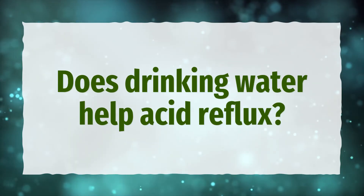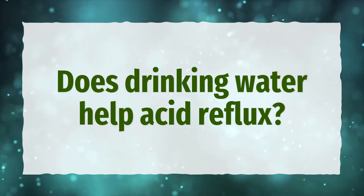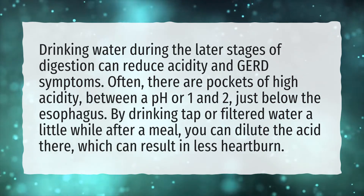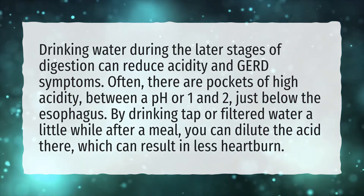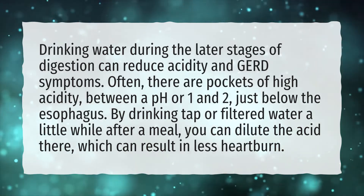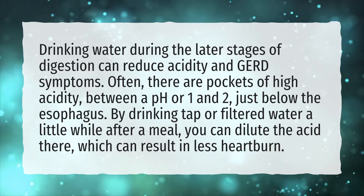Does drinking water help acid reflux? Drinking water during the later stages of digestion can reduce acidity and GERD symptoms. Often, there are pockets of high acidity, between a pH of 1 and 2, just below the esophagus.